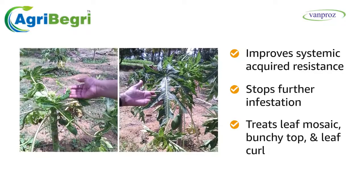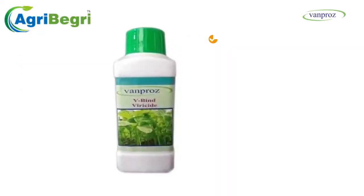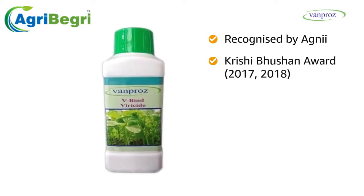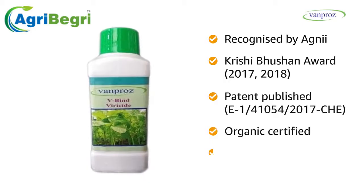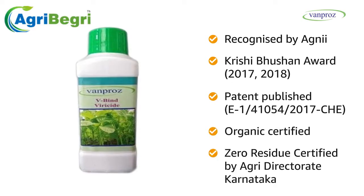V-Bind treats leaf mosaic, bunchy top, and leaf curl. V-Bind is recognized by Agni and received the Krishi Bhushan Award in 2017 and 2018. It is patent published, organic certified, and zero residue certified by the Agri Directorate Karnataka.